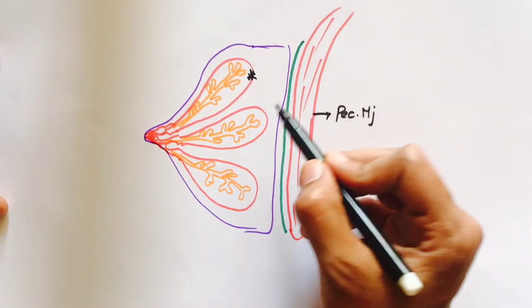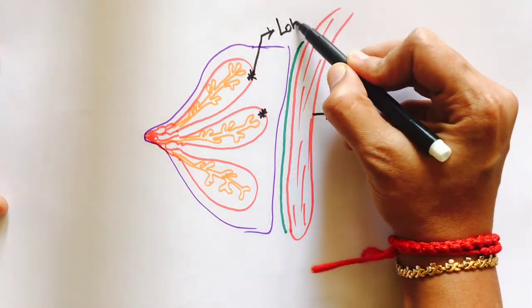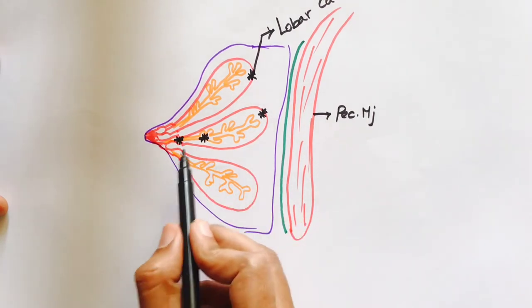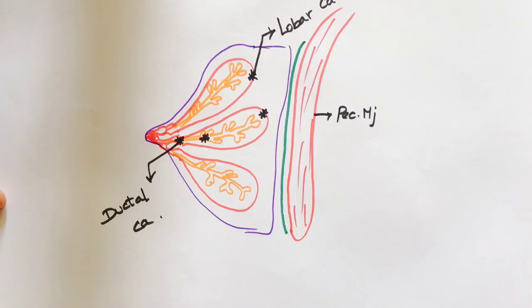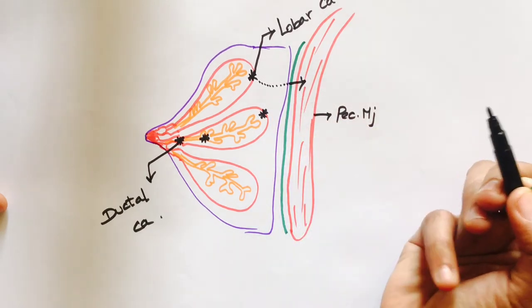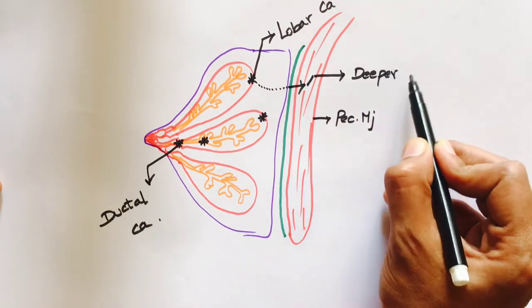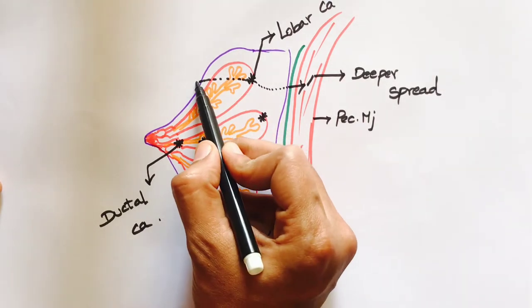Coming to breast cancer, we have two main types. Cancer which occurs in the lobe of the breast is called lobular carcinoma, and cancer which occurs in the ducts and glands is called ductal and glandular carcinoma. It can spread in two ways: the cancer can spread to the deeper plane, infiltrating the pectoral fascia and pectoralis major muscle, or it may spread superficially to the chest wall.